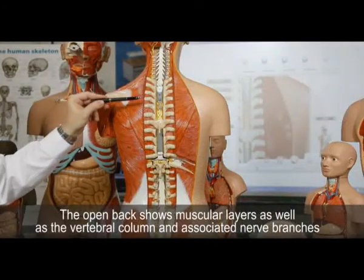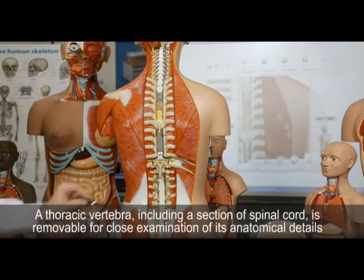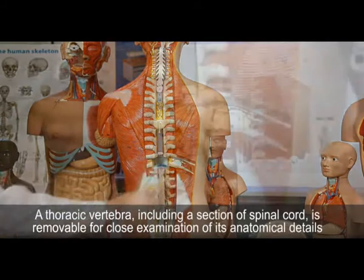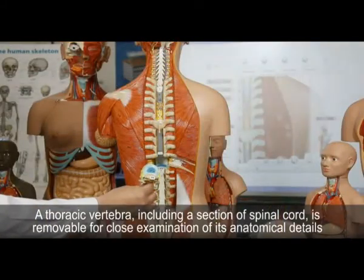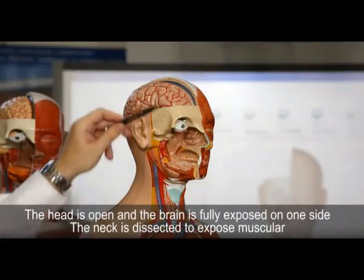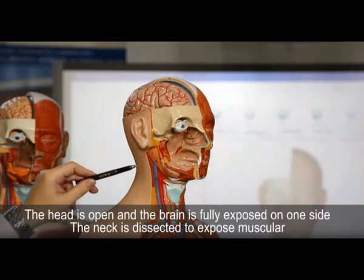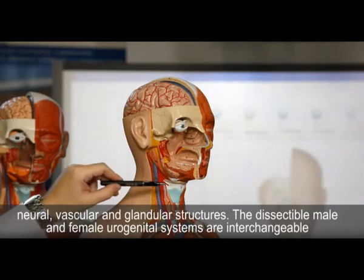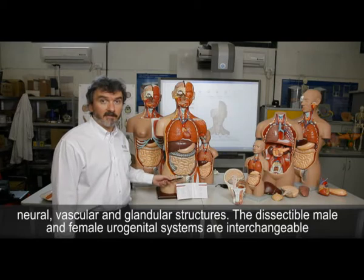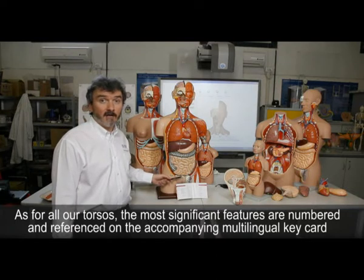The left side exposes all significant superficial and deep muscles with vessels and bones. The open back shows muscular layers as well as the vertebral column and associated nerve branches. The thoracic vertebra, including a sectional spinal cord, is removable for close examination of anatomical details. The head is open and the brain is fully exposed on one side. The neck is dissected to expose muscular, neural, vascular, and glandular structures. The dissectable male and female urogenital systems are interchangeable. As for all our torsos, the most significant features are numbered and referenced on the accompanying multilingual key card.